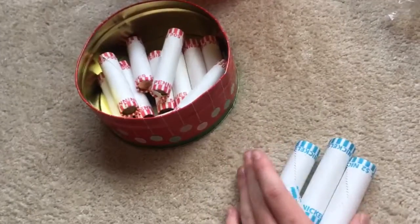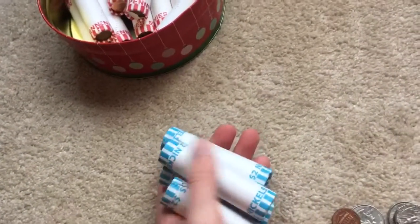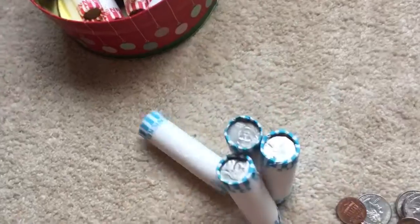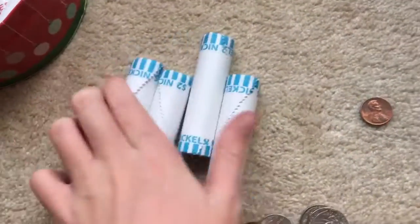I found three proofs last night in one roll — a 1971-S and two 1953-S wheat pennies, which is amazing. I'll see you guys in the next video, peace out.